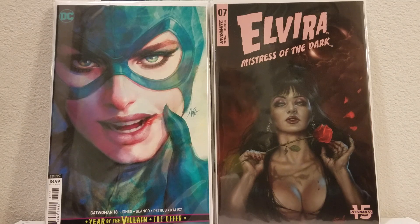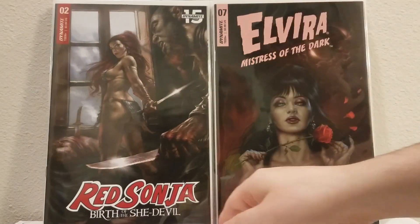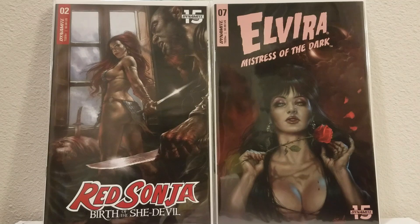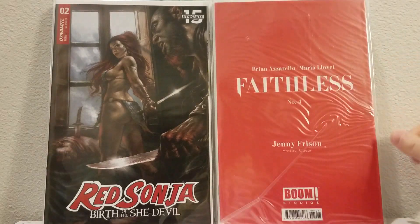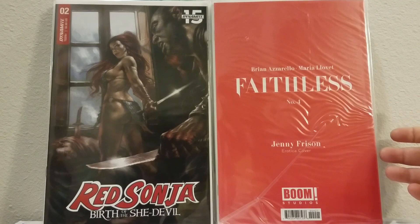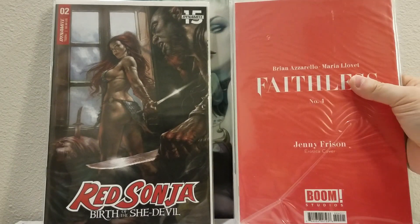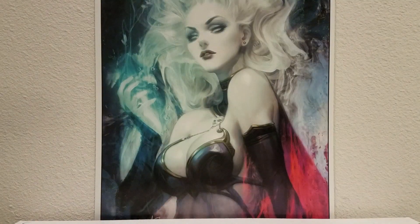I had already paid and they just kept pushing back the release date, and it finally came out. I don't know if a lot of people grabbed them if they didn't pre-order — it was just really odd timing. But it's a cool cover and it's Perillo so it'll go with my other stuff. I also got Birth of a She-Devil number two — Perillo's doing a great job back on Red Sonja. Last but not least, the Jenny Frison Faithless cover, still polybagged. I might sell it or trade it, or I'll just keep it — I have a collection of Jenny Frison stuff anyway.